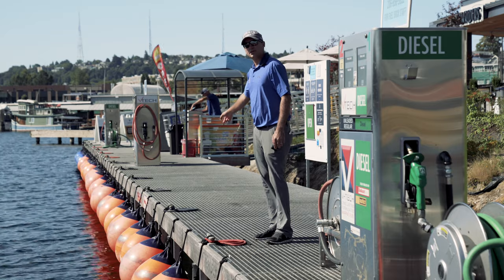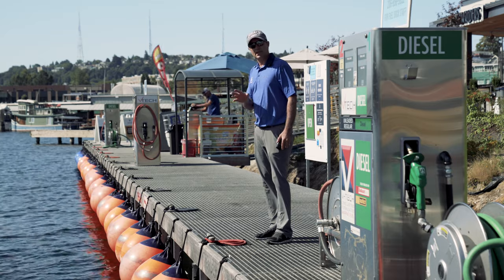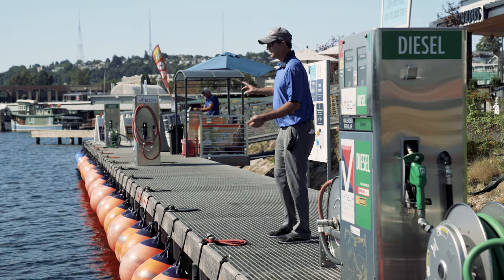We've got arrows on the dock pointing to the west here at Lake Union. Basically that's saying hey, we'd like to have your bow pointing to the west. They'll give you direction.